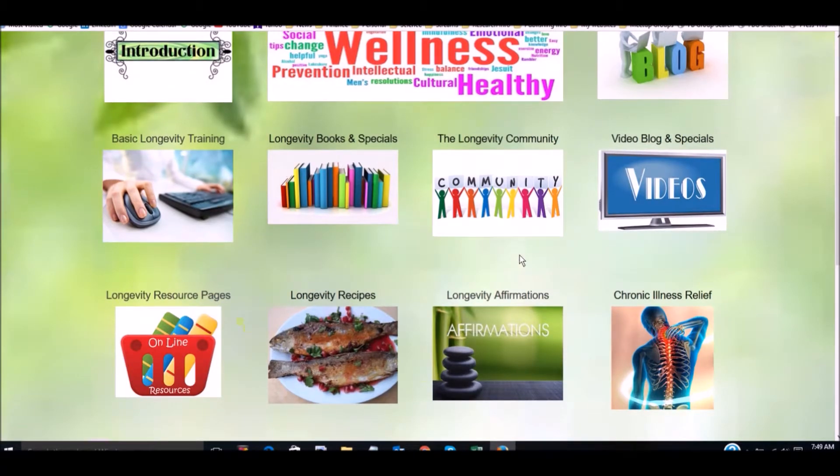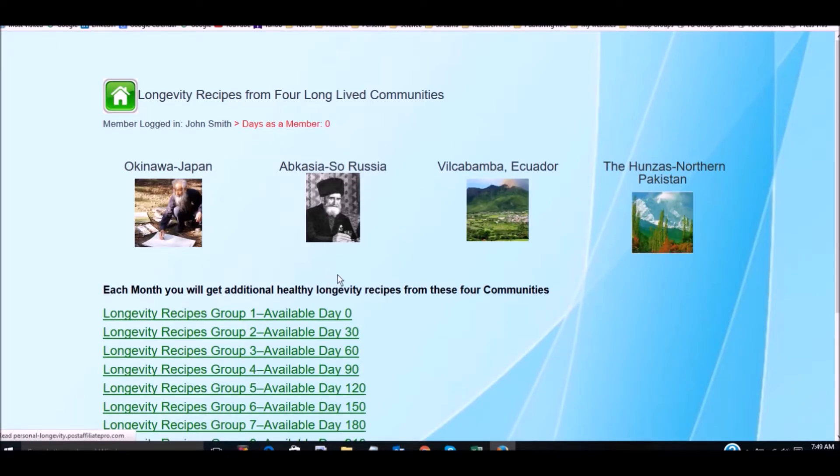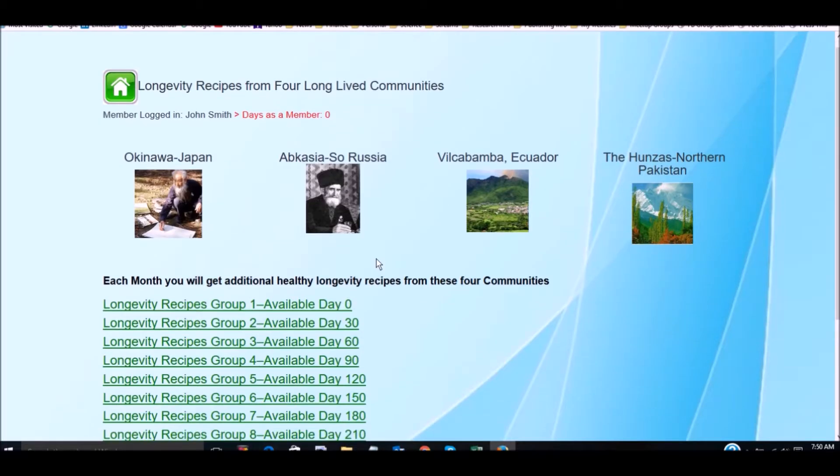The longevity community is a new area. You have a list of different types of groups all over the world that have to do with longevity that you can join. We have a control panel that opens here for you as a logged-in member where you can look at your profile, change things like your cover image, and send messages to other people. There are different groups people can join to post information, so it's a real online community.